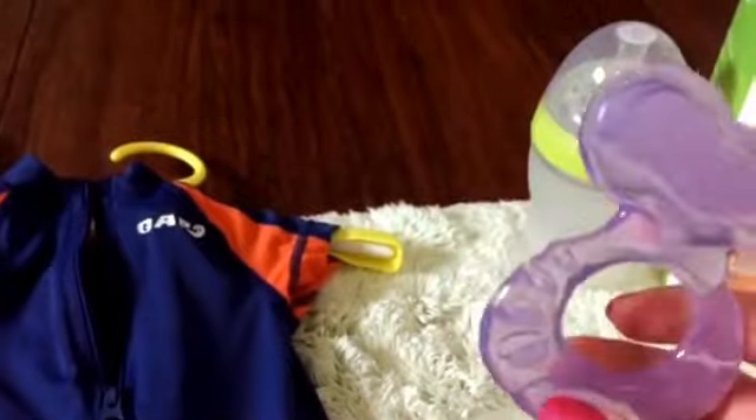The only thing I hate about silicone teethers and stuff is that it gets like hair on it all the time, even when it's like really clean.